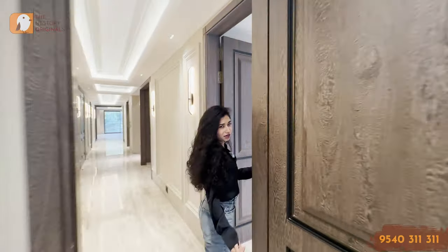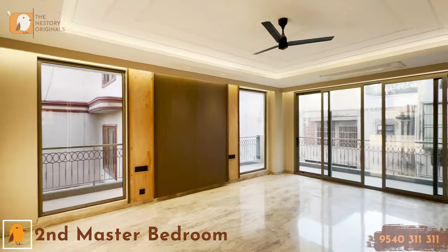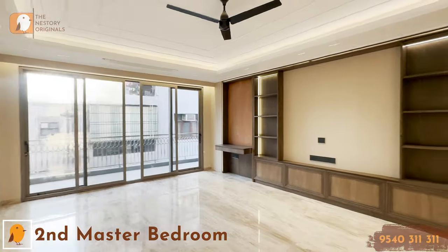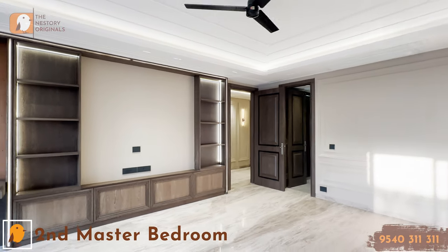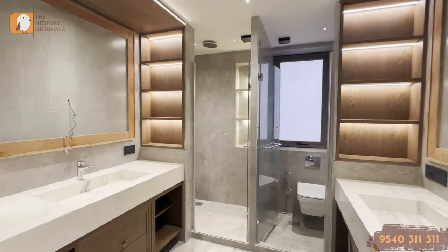Now let's move on to what you could call the second master of the house — also the sixth bedroom of this entire space. There is plenty of sunlight here; this is golden hour time and there's good ventilation and sunlight. This also has a pretty open environment. The attached washroom has double vanity.